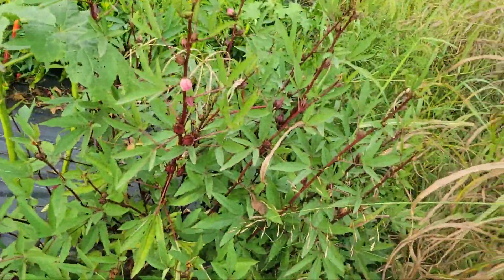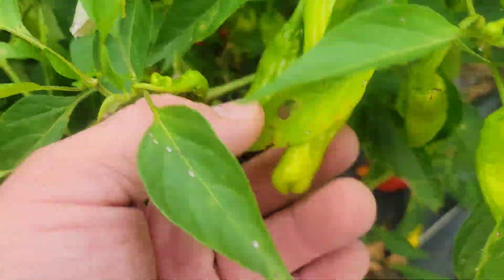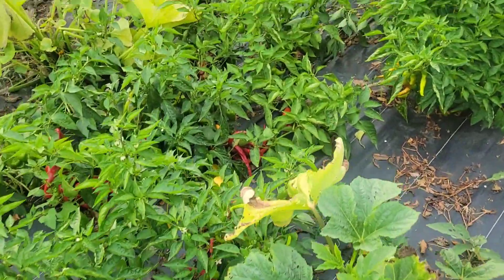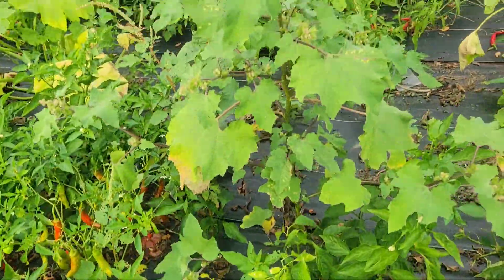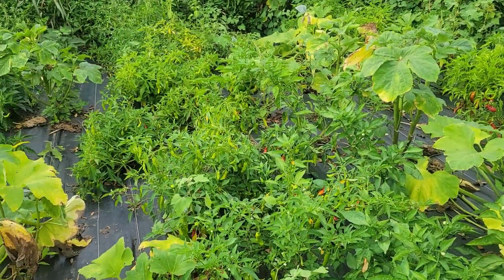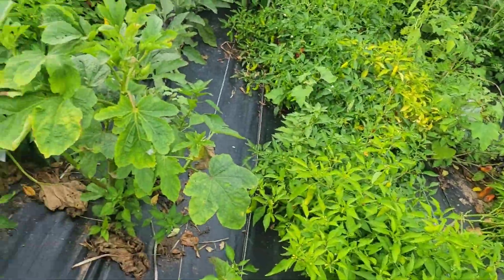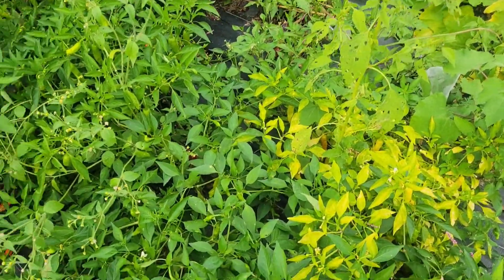Over here we have our shishitos — we have picked bushels and bushels. Back there in the middle are Jimmy Nardellos.